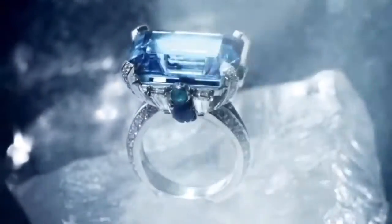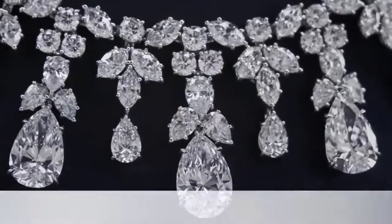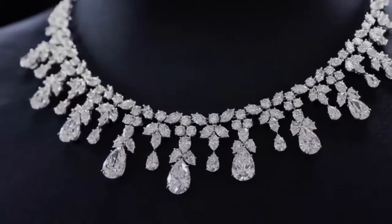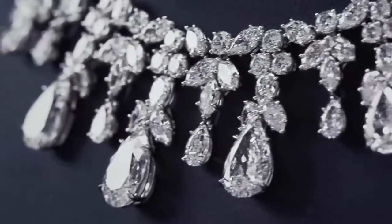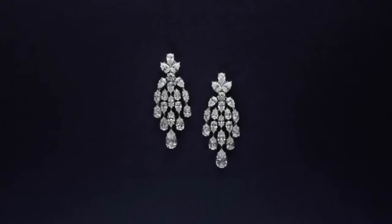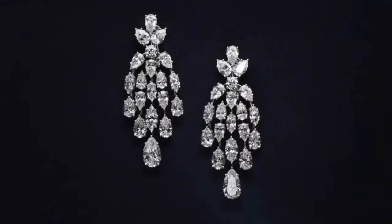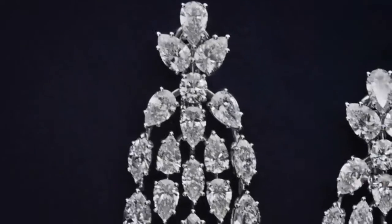Next on the list is the cascading diamond drop necklace. It shines brilliantly in every direction, making its wearers a stunning beauty. Also included in the set is a pair of flawless white diamond drop earrings — cascading and moving in motion, capturing the light and reflecting in every direction.